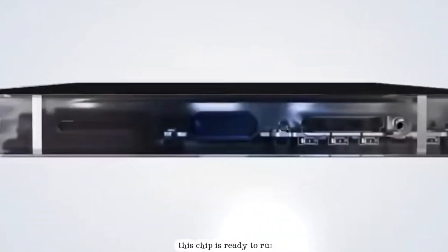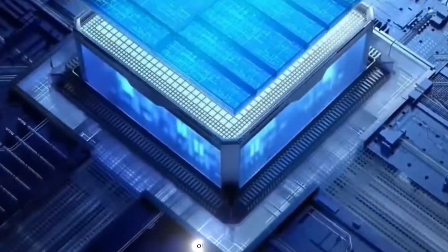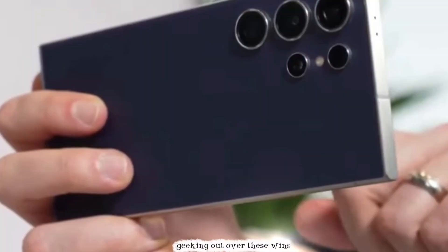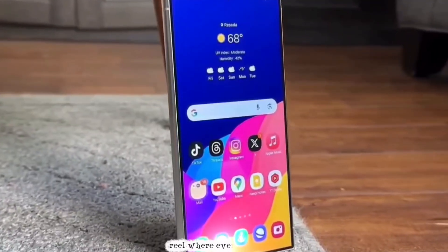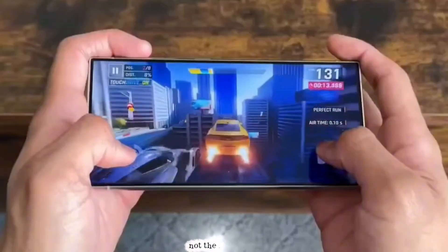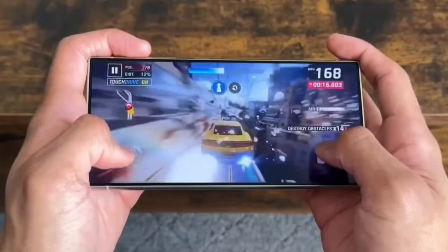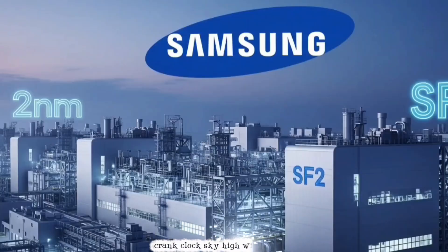Not perfect, but it screams this chip is ready to rumble. Before we all book our S26 pre-orders, let's pump the brakes. Internal tests from Samsung are like a highlight reel where everything's perfect — not the full game. In their lab, this chip's probably chilling in some air-conditioned dream room, temp super low so it can crank clocks sky-high without sweating.